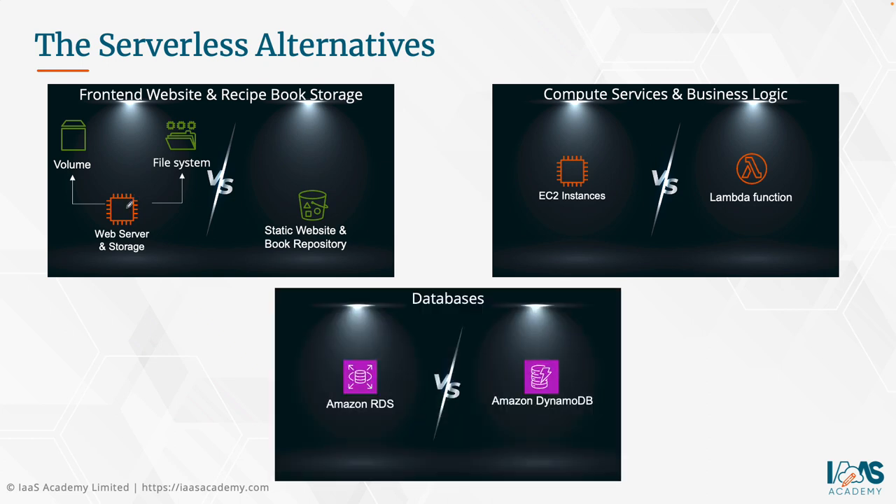For the database, instead of Amazon RDS — which requires decisions on instance size, type, engine, and storage — DynamoDB is a fully managed, completely serverless NoSQL database. You can use on-demand capacity, which automatically provisions the necessary resources without you deciding on instance types or storage allocation. That's all taken care of for you.